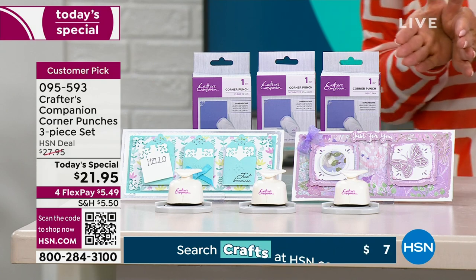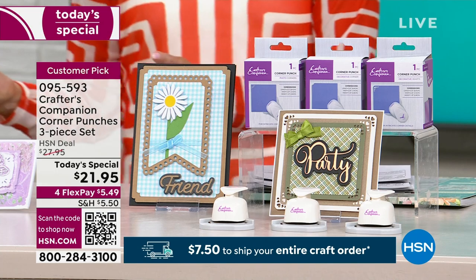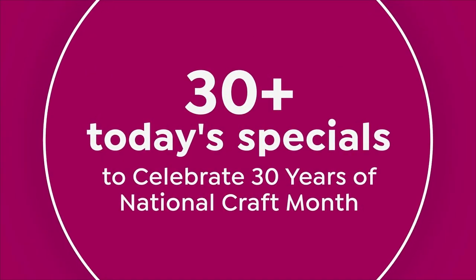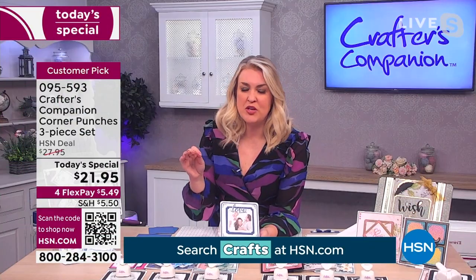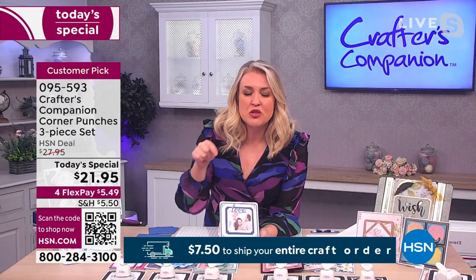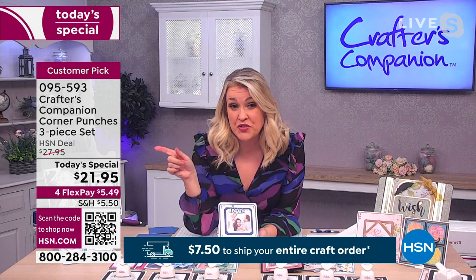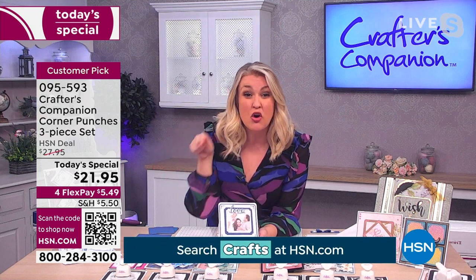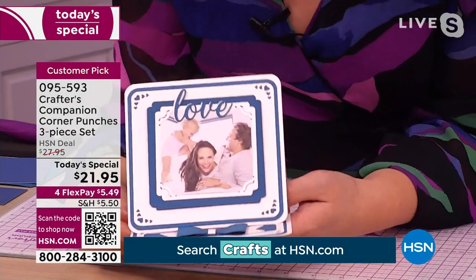This is the only time you're seeing it today. We've done something we never do — we never repeat anything. When we bring something in, it's one and done. This sold out in such record time that buyers insisted on bringing it back. Whereas we've sold thousands at the $27.95 price, to get three corner punches at $21 is just incredible. Look how professional these corners look when they've been rounded on the edge, or rounded and had the detail added in — like the lovely hearts, or the inverted corners.